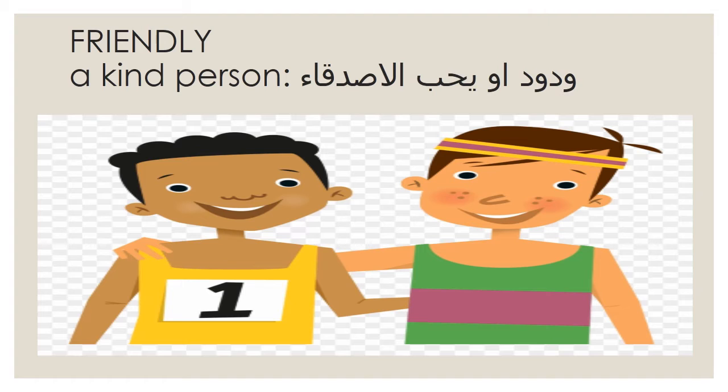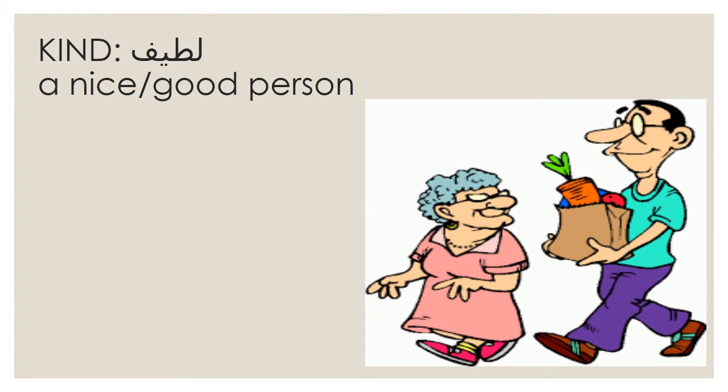Friendly means a kind person. In Arabic, look — Ahmed is a kind person, he loves a friend. Kind means Latif, a nice or a good person.